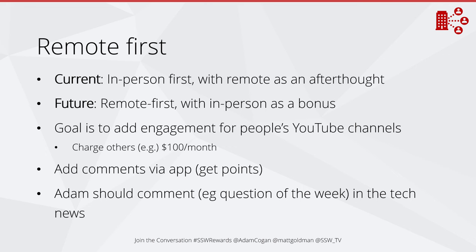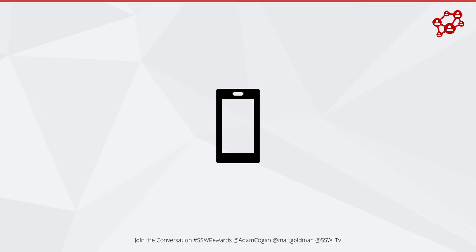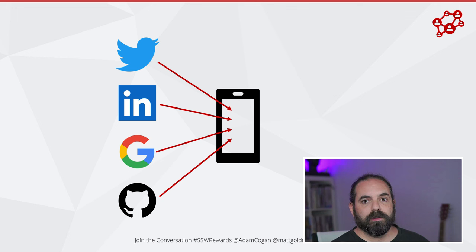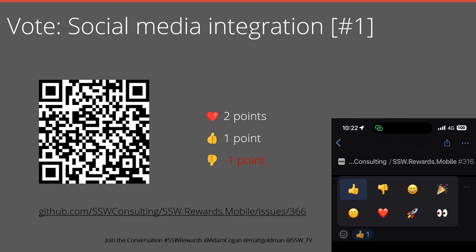In this section we're going to talk about social media. The first thing is we want people to be able to log in via their social identities. This is a relatively small change and relatively easy to implement, so it's going to be first cab off the rank. We're prioritizing this quite high because it's quick and easy to do and it delivers a lot of value for very little effort. You can scan the QR code or go to the link in the video — please vote and comment.